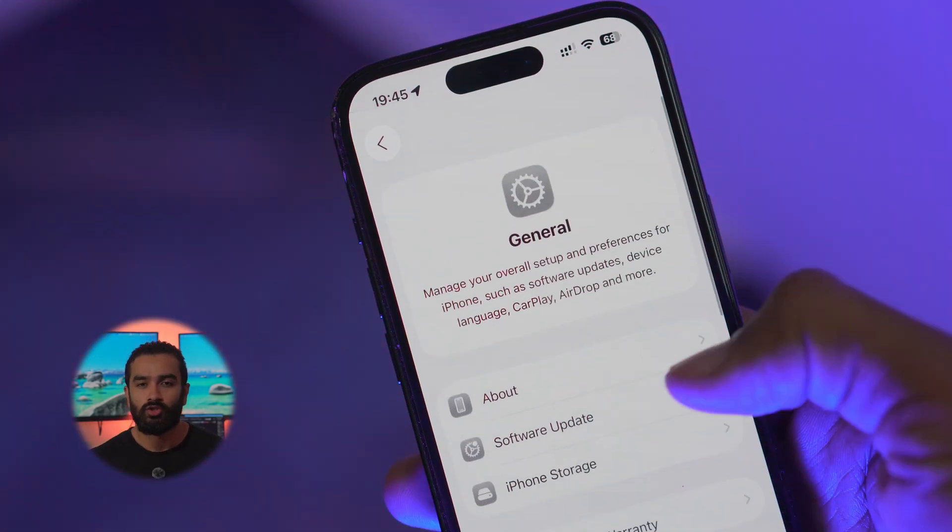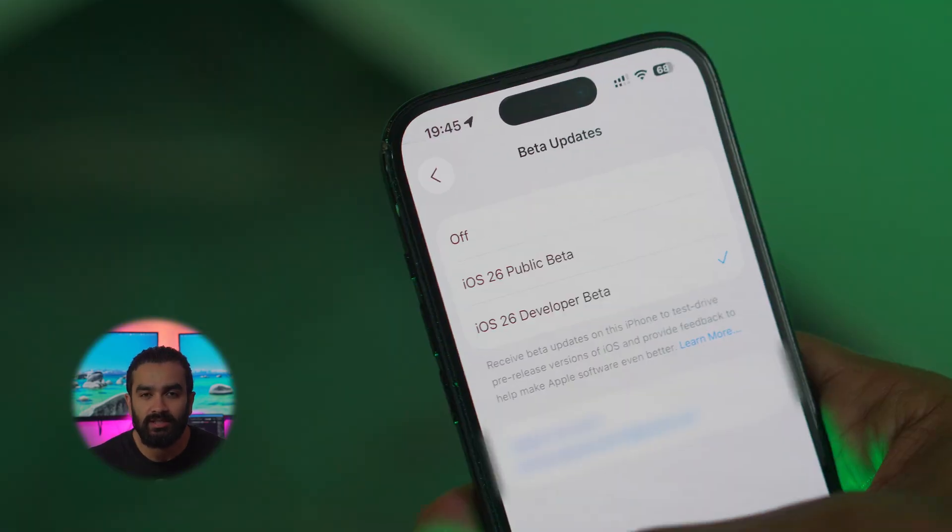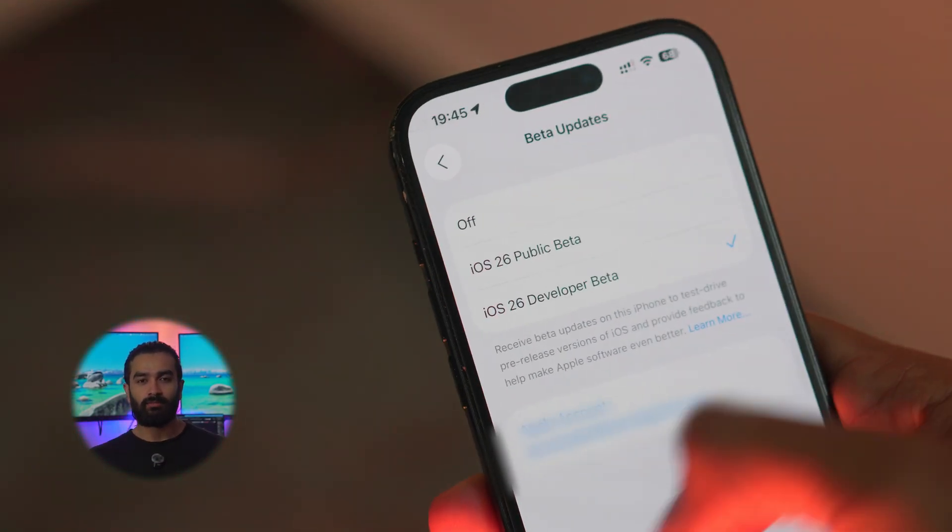Want to try beta 6 right now? Just head to your software update in settings. But a quick PSA — Apple says beta software is for your backup device, not your daily driver. Trust me, don't put your social life on the line.